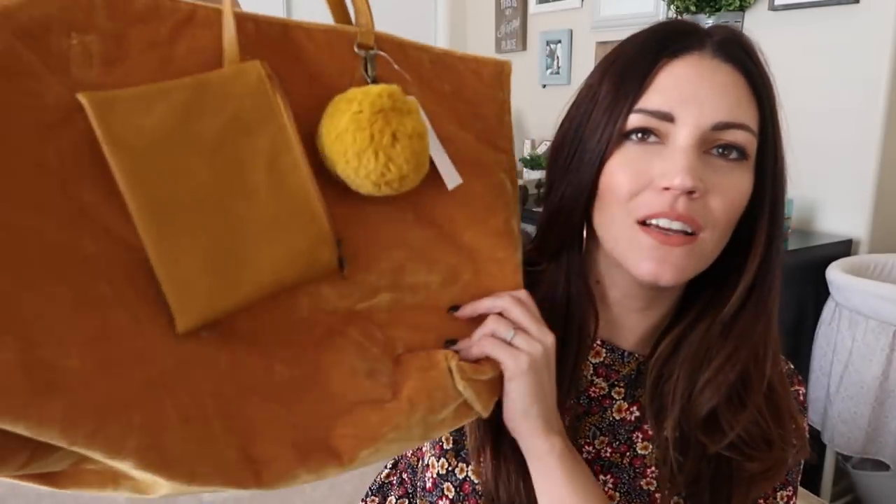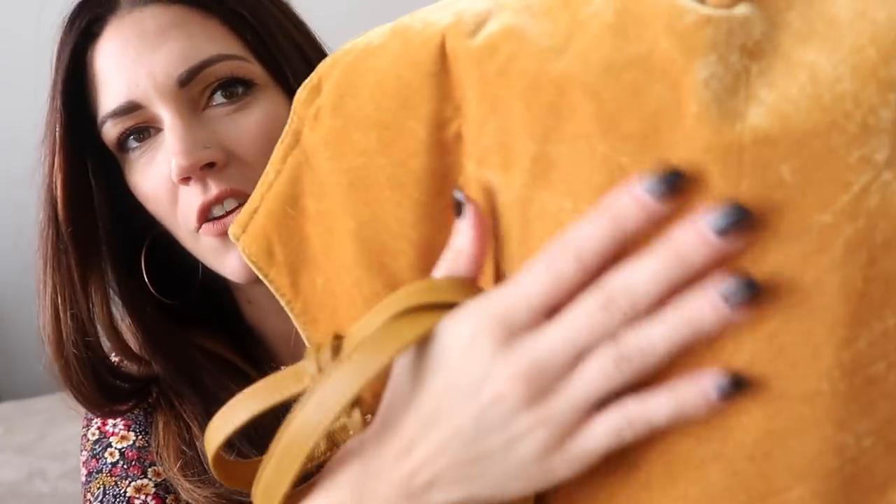This is one of my favorite items out of everything I bought. This bag — are you kidding me? It's velvet, mustard color, and it has a little pouch inside that's kind of like fake leather, plus this little pom pom on it. It's the Time and True brand and it was $14.97. I've been looking for a big bag like this so I could throw my laptop and all my YouTube stuff in it for editing at Starbucks or around the house.